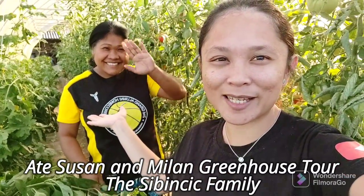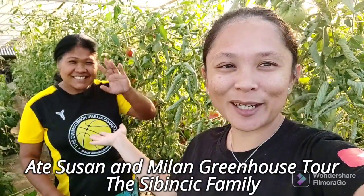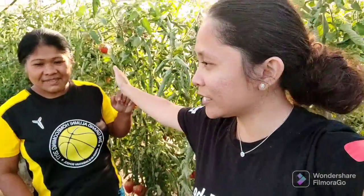She's like my big sister here in Bosnia. She's from Southern Leyte in St. Bernard. And I made a promise to her that I will vlog her greenhouse and garden, because Ate Susan is very, very hardworking. And I'm so excited to share to you what's inside her greenhouse because it's really nice. So let's go ahead and check what's here in Ate Susan's greenhouse.